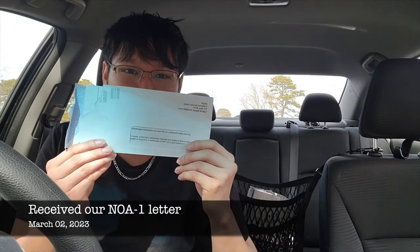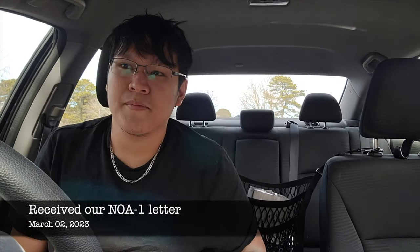Hey guys, I just received our NOA1 letter on March 2, 2023, and in this video we're going to talk about the timeline from sending your I-129F packet to receiving your NOA1 letter.